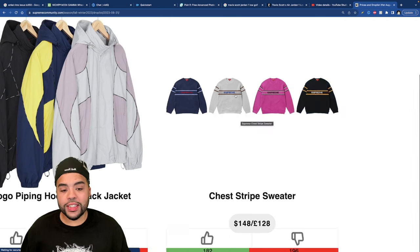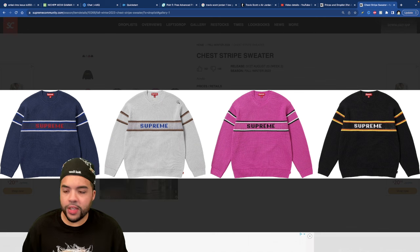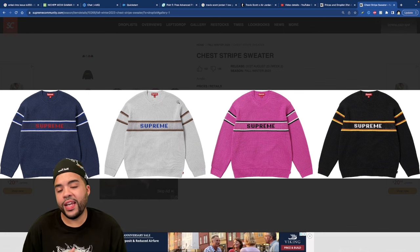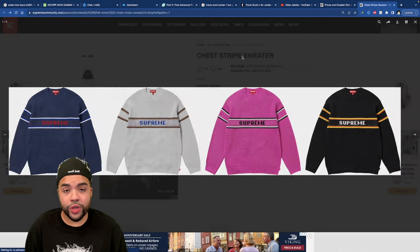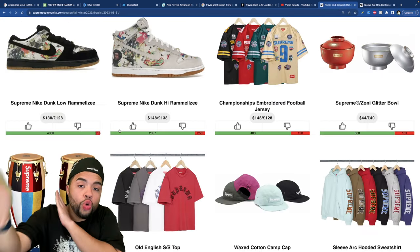The Chest Striped Sweater comes in four different colorways — it's a knitted piece, so I appreciate that. If I was picking one up, it would probably just be the navy or the gray. But realistically, I'm not buying any of these. We've zoomed through the weaker stuff and made it to the top eight items.